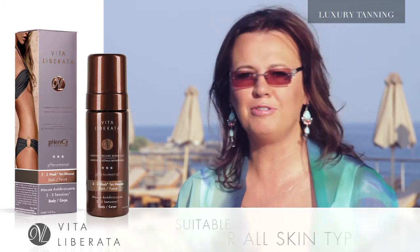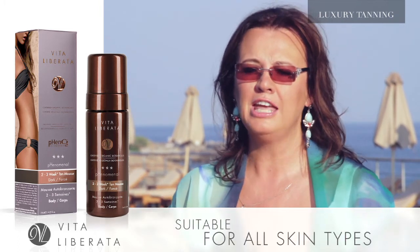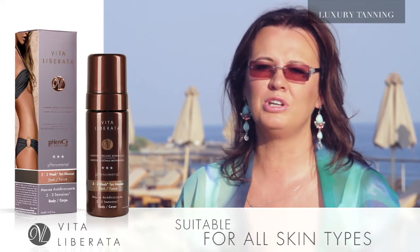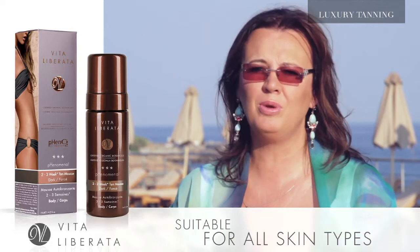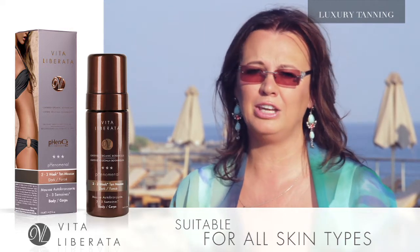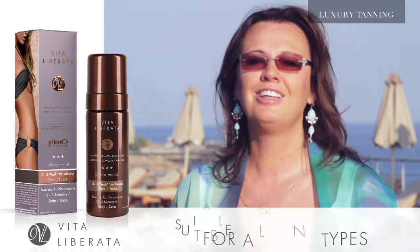Phenomenal Dark is great for everybody. If you have got fair skin and you want the darkest tan that you can get, then that's Phenomenal Dark. If you've got medium skin and you want a tan that is the equivalent to perhaps a week on the beach, that's dark. And if you've got dark skin and you want a tan equivalent to two weeks on the beach, that is dark.